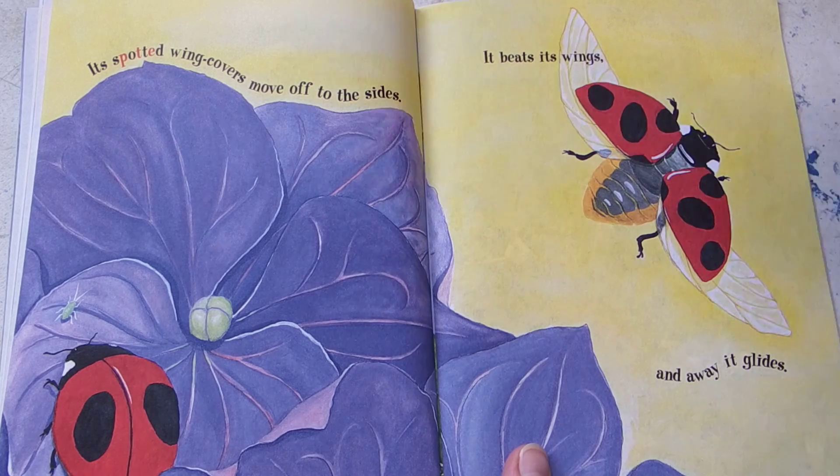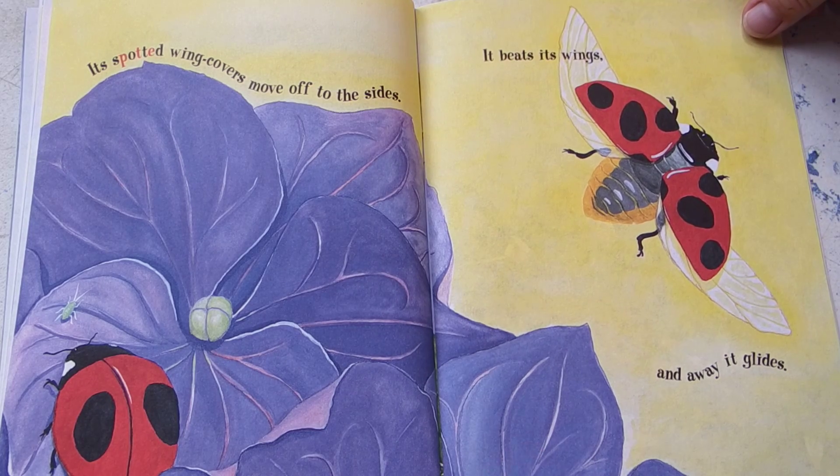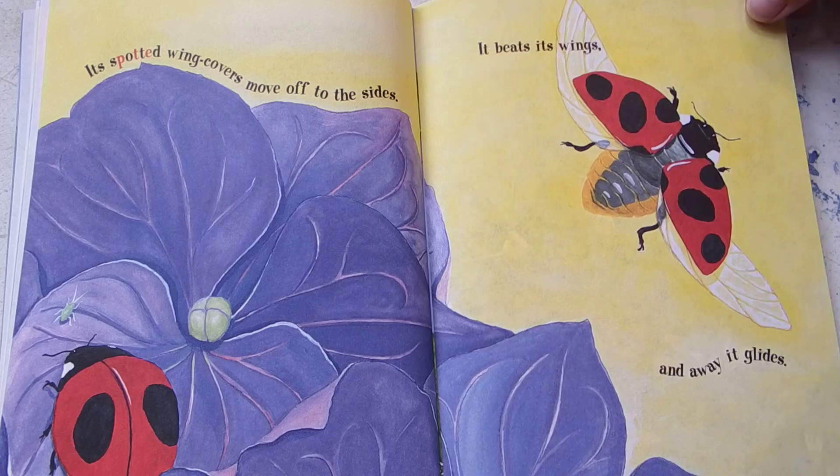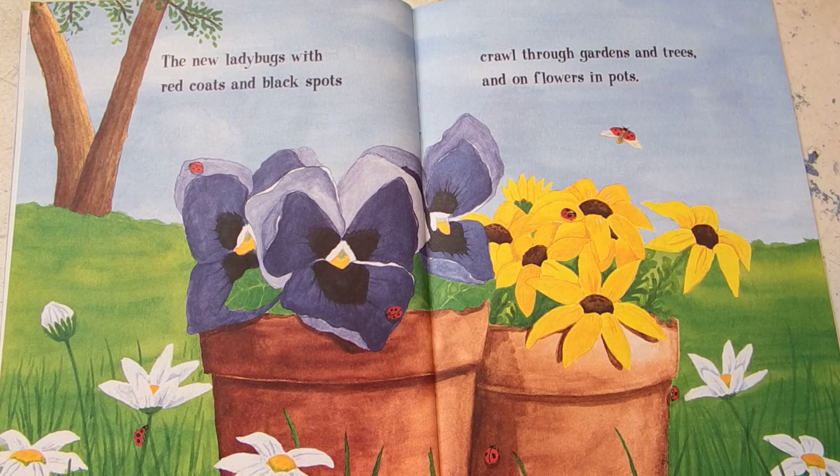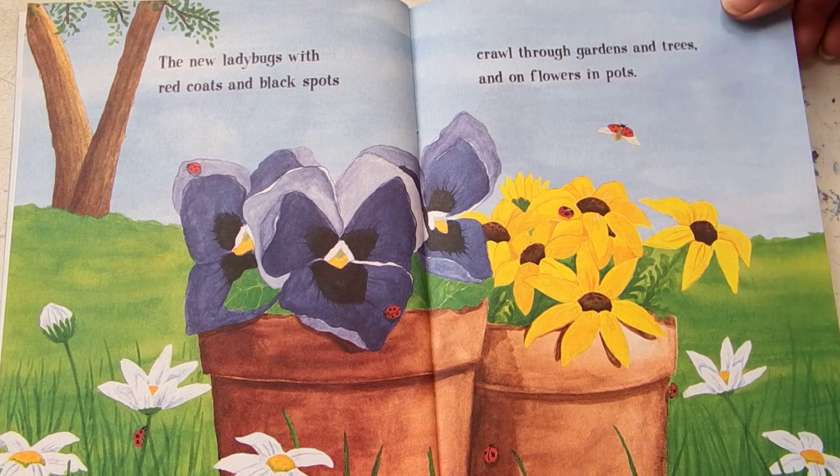Its spotted wing covers move off to the sides. It beats its wings. Away it glides. The new ladybugs with red coats and black spots crawl through gardens and trees and flowers and pots.